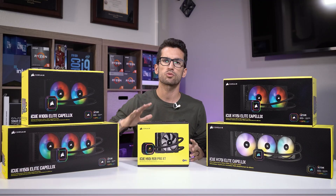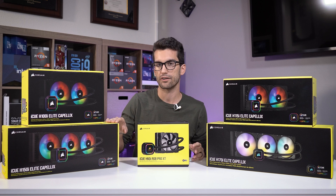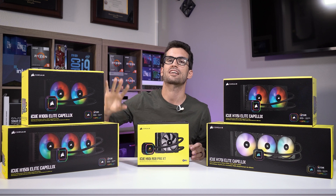To put these claims to the test, we put 120, 240, and 360 millimeter Corsair AIOs through the ringer, isolating only a single variable — the size of the radiator. Everything else was kept the same.